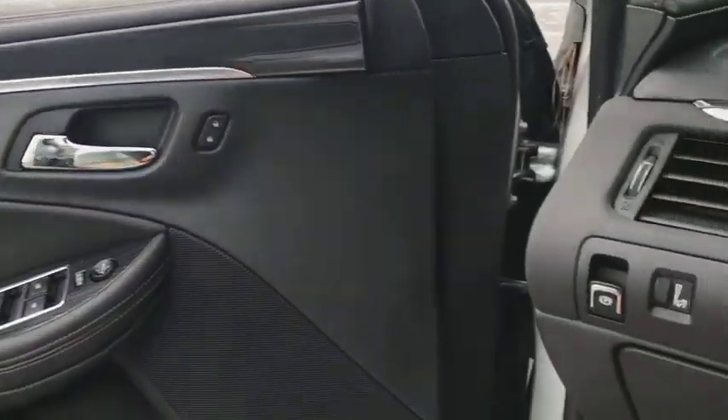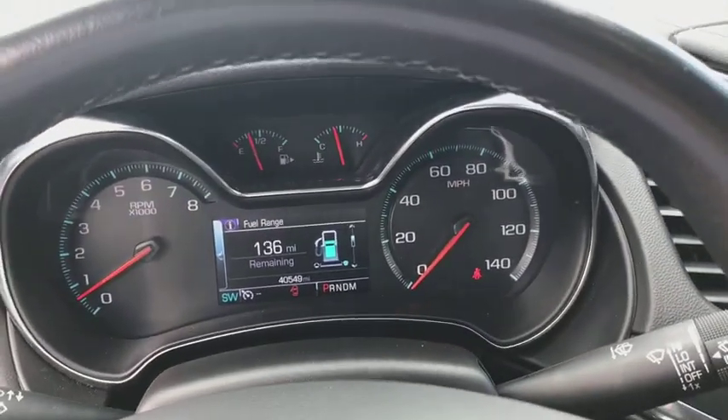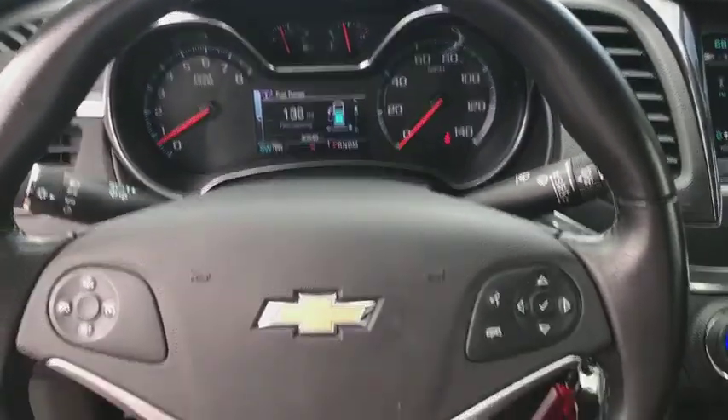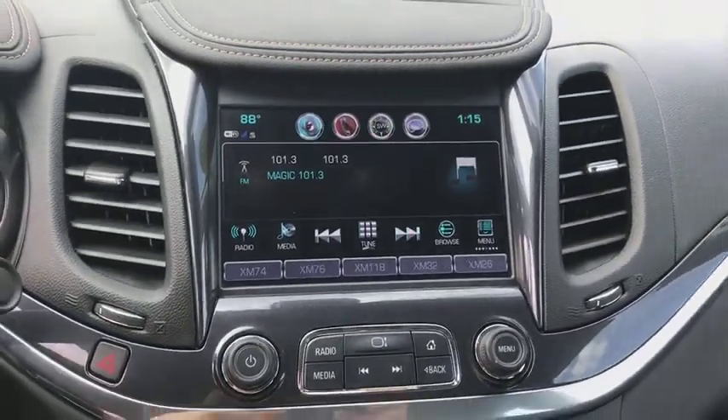Brake assist. Panic alarm. Overhead console. Remote keyless entry. Tachometer. Driver vanity mirror. Power driver's seat. Tilt steering wheel. Is love at first sight really possible? Let us know when you stop in.